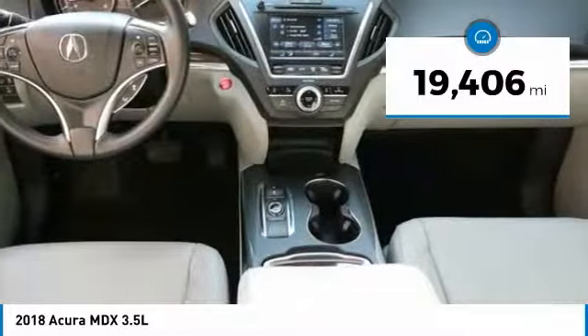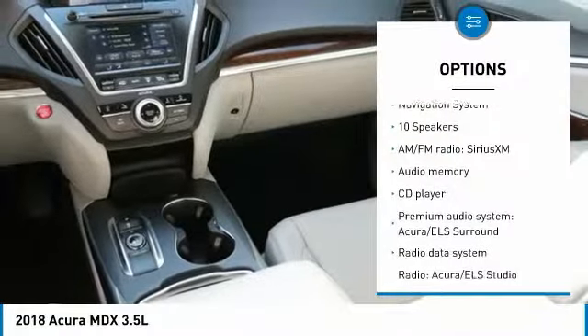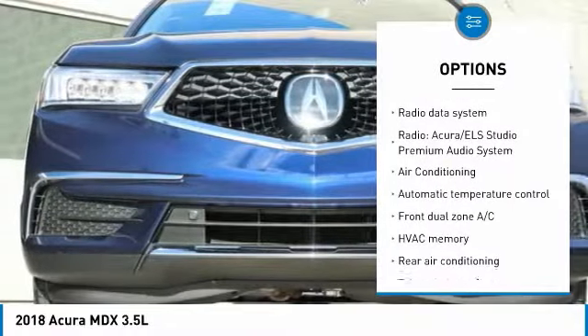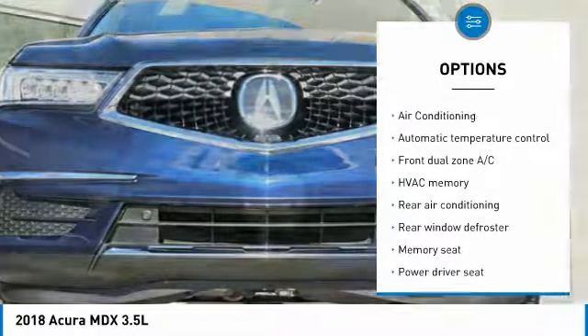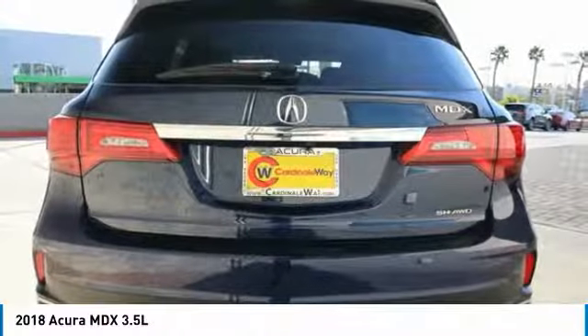This vehicle has less than 20,000 miles. Here are some of this vehicle's great options: power passenger seat, navigation system, traction control, power lift gate, air conditioning, dual airbags, leather wrapped steering wheel, alloy wheels, power steering, one owner.